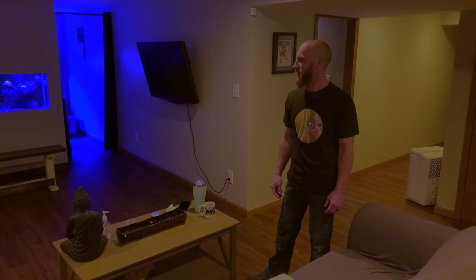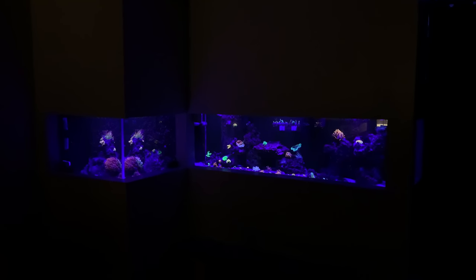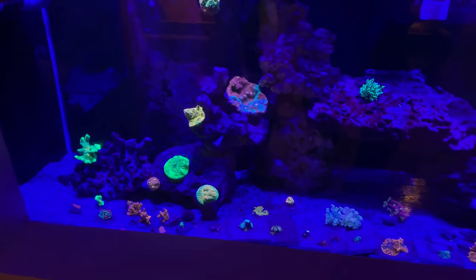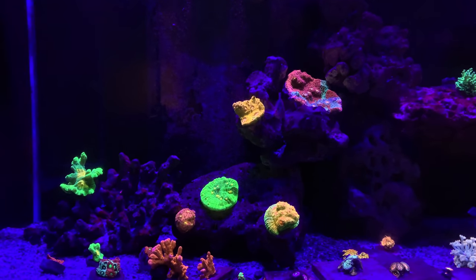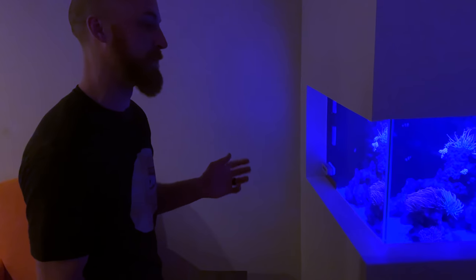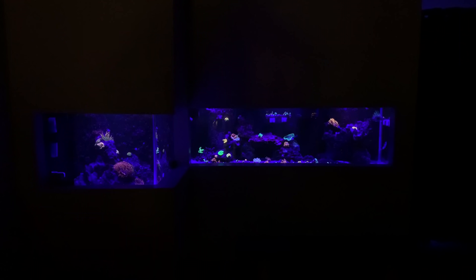Everything is different once again. For those of you that were with us last time and have seen this tank, this whole entire tank was a euphyllia garden and it now just kind of looks like scattered frags here and there. Yeah, just really a bunch of stuff that either got in between that time or was in the back tank and I brought it up. Actually all that stuff's going to be gone shortly - just want to consolidate and get rid of it, but yeah it's different that's for sure.